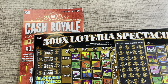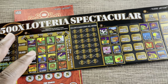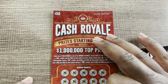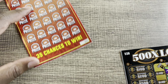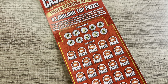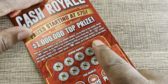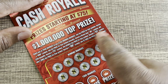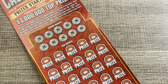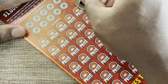What is up guys? I got a couple of $50 tickets here. I have a 500X Lottery Spectacular on ticket number one — first new pack — and we got a Cash Royale on ticket number four. Let's do the Cash Royale ticket first. See if we can start out with a win. We're looking for the win symbol, the money back for $250, or a $10X multiplier on this ticket. It would be great if both tickets turned out to be winners.